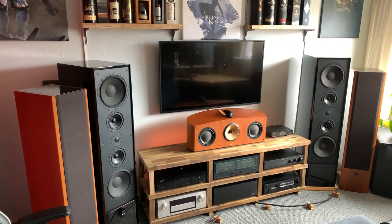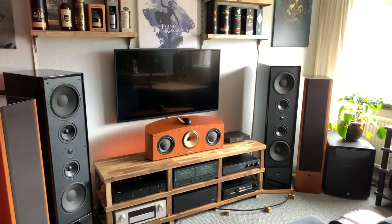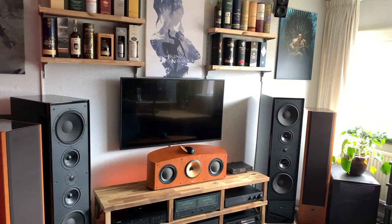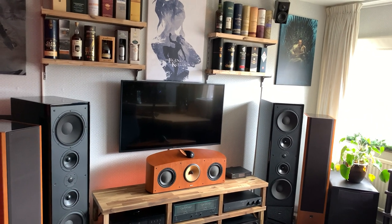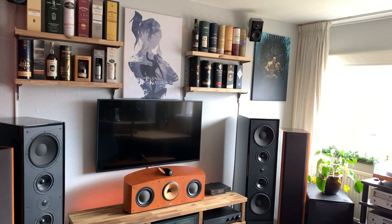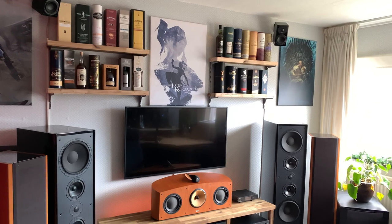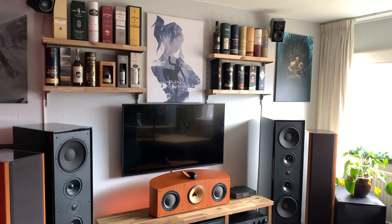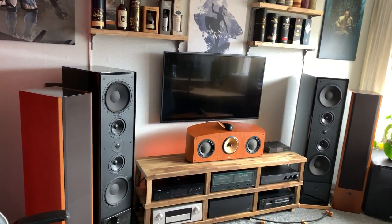Greetings, people from STEO and beyond. My name is Ronald, and welcome to the 2021 tour of my audio room. This is a room that's pretty small — about 20 square meters — and there's a lot packed in here. There's a 7.1.4 Dolby Atmos and DTS:X surround sound system, a two-channel hi-fi system, and a 2.1 system for my computer audio.